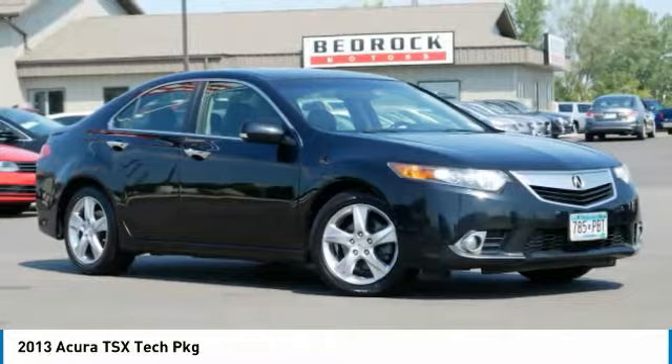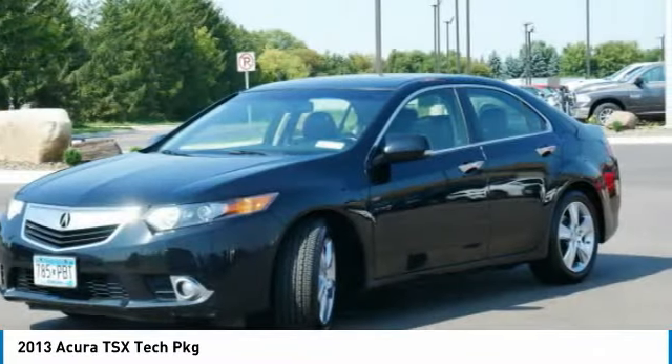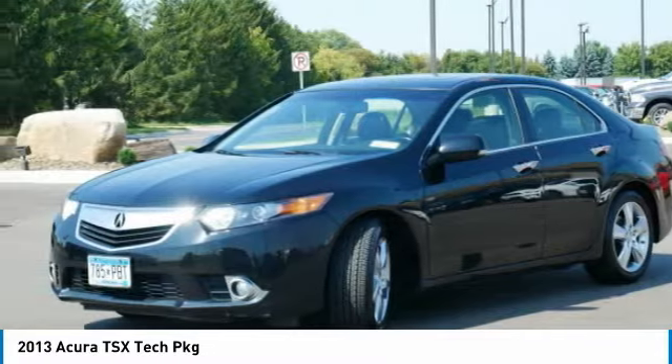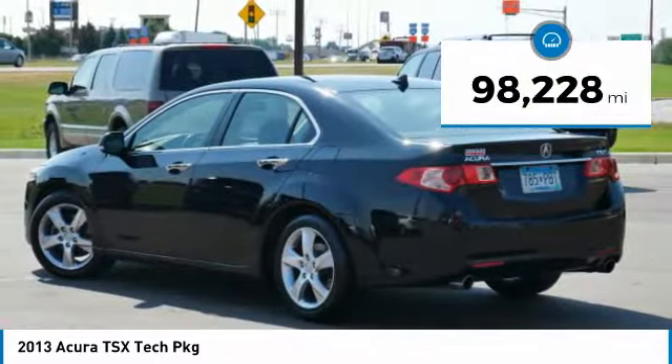The Acura TSX uses quality materials and is built with excellence. It comes equipped with a spacious interior and an impressive list of standard features. This vehicle has less than 100,000 miles.